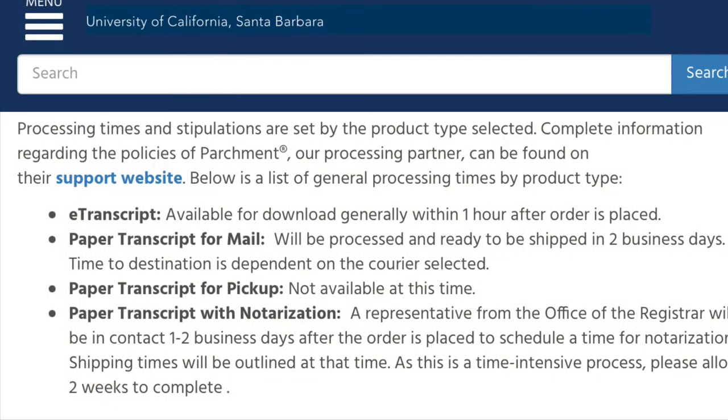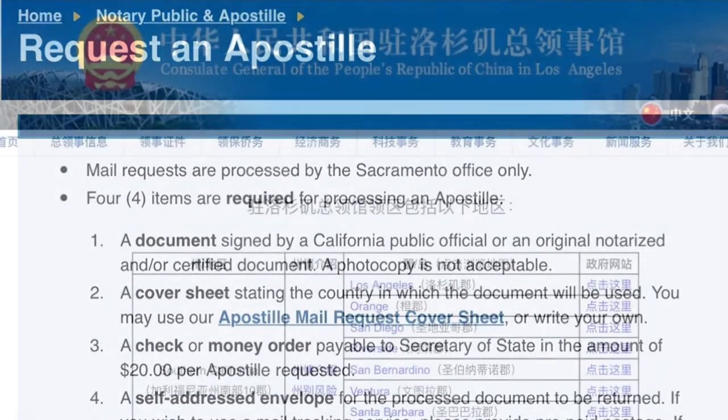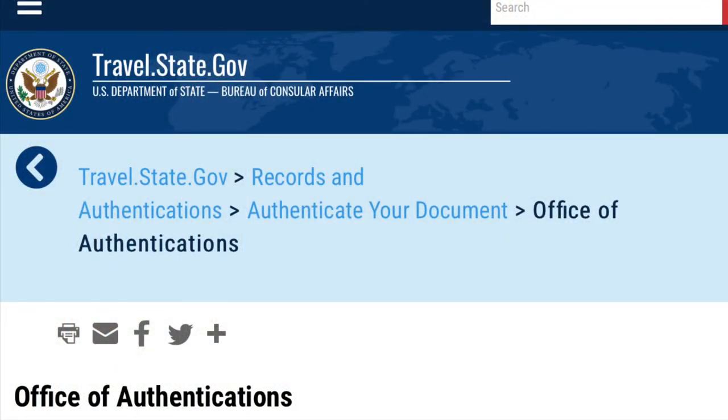Lots of registrars at universities, including the one I attended, can send you a notarized transcript. That notarization then needs to be authenticated by the state in which it was issued. In my case that's California, so I send my notarized transcript to an address in Sacramento to get it authenticated by the Secretary of State. There is a Chinese consulate that recognizes California's seal — the Consulate General in Los Angeles — so I can then have that consulate authenticate the document. Some states do not have a Chinese consulate that recognizes their seal; in that case an additional step is required: authentication by the US Department of State before it can ultimately be authenticated by the Chinese embassy in Washington DC. Only after the document has been authenticated by the Chinese embassy or consulate can it be used in China.